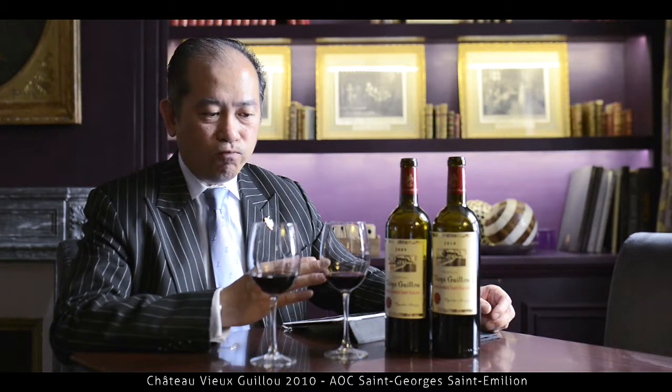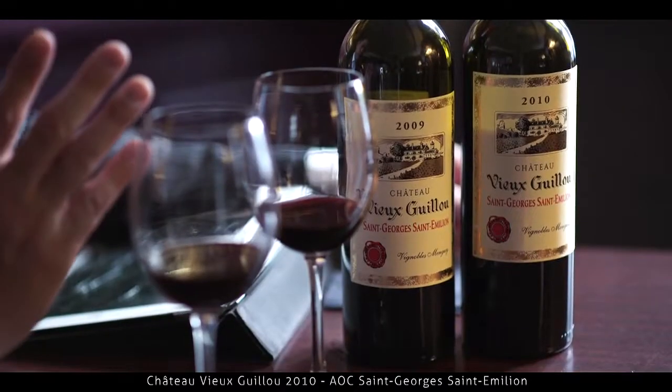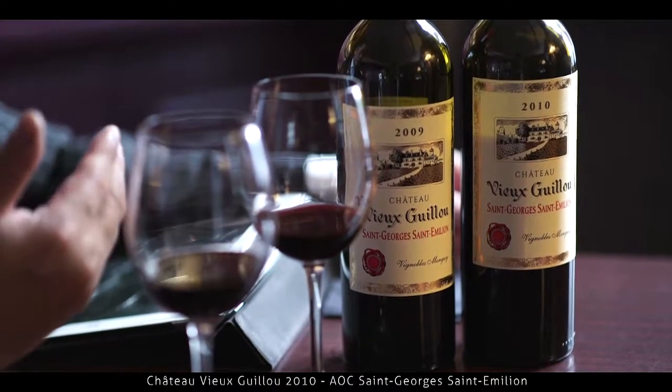I think this wine you can keep for another 10 to 15 years. But at the same time, you can start having it now — you just need to prepare it, open and decant it. It can go with many, many different kinds of cuisine. Even Chinese Southern Cantonese cuisine — when you talk about freshness and delicacy, this wine can go with it.